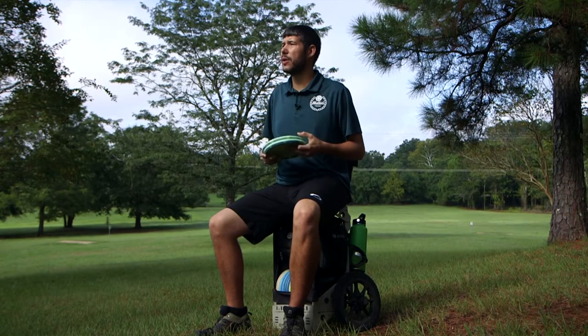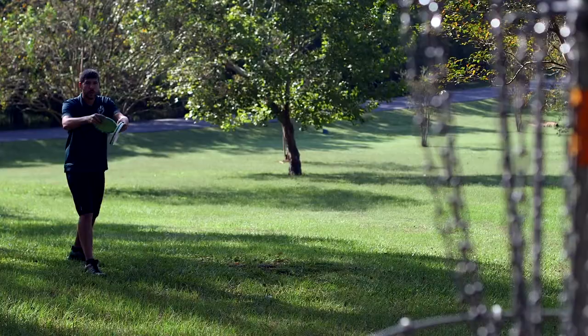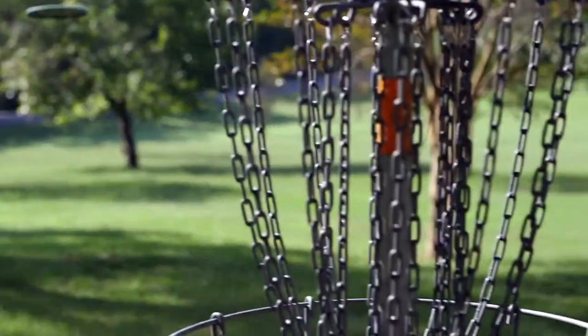I'm gonna start off with my putters first. I putt with the BT Hard Shield. I'm a spin putter. These are great, consistent putters. They cut through the wind well and just fly really good for my spin putting game. I really enjoy them.